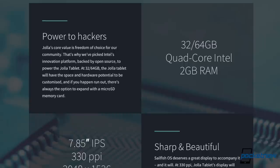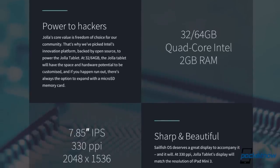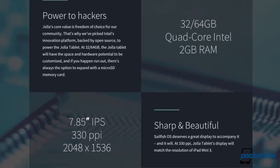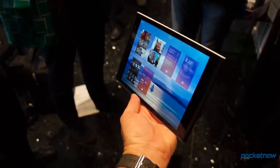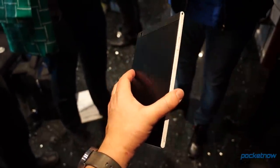Part of that workload will fall to the 64-bit Intel Atom processor and its 2GB of RAM, and users will be able to choose between 32GB of onboard storage or up to 128GB of microSD expansion for their media. In the hand, the tablet feels sleek and lightweight. It's just a bit larger and heavier than the iPad Mini 2, and its style is minimalist without being dull.